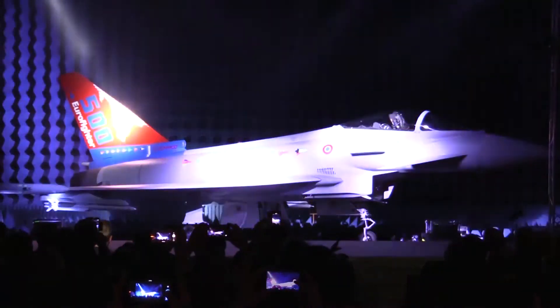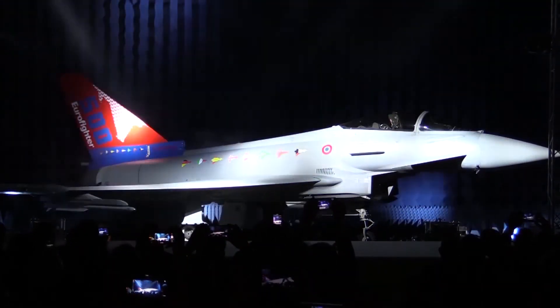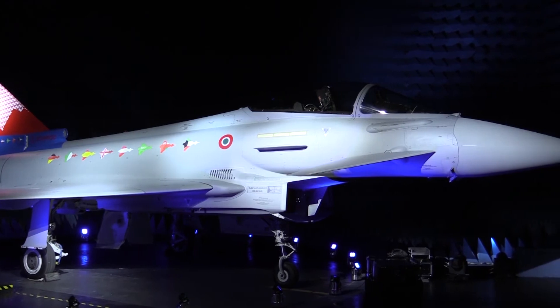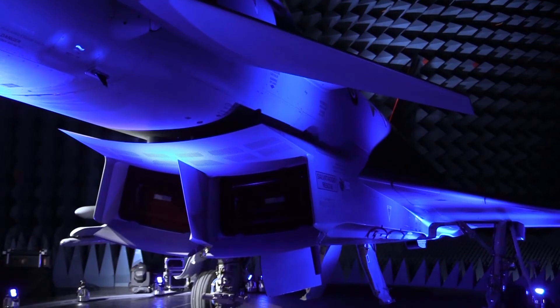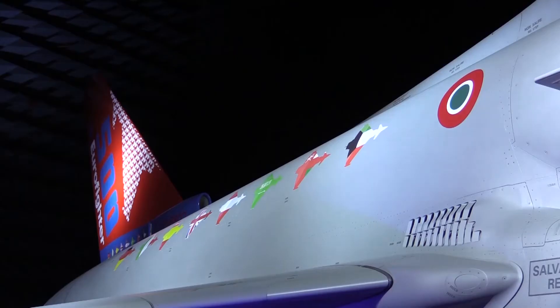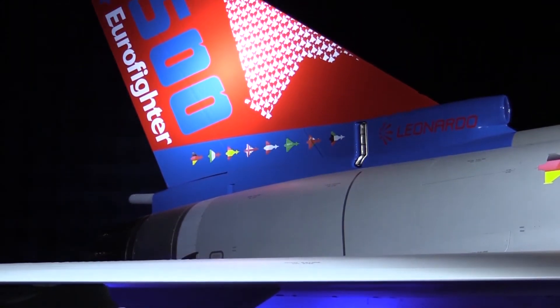Leonardo's Airborne and Space Systems Division has a role in the avionics and sensors including the radar, passive infrared systems, defensive aid systems and communications. The aircraft currently uses a mechanically scanned radar but future aircraft will utilize an active electronically scanned array radar known as CAPTA-E, with Kuwait being the launch customer. The CAPTA-E will also offer increased performance including improved tracking and extended missile guidance.